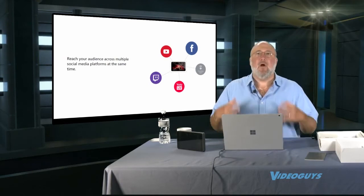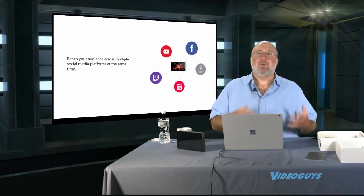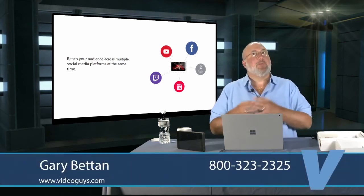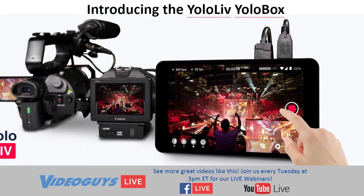They also have their own CDN called YOLO Live that you can stream to as well. Back in China where this is made, YOLO Live is a really big deal. It might not be that big in America yet, but if enough people buy these and start using them, it could become a serious CDN in the near future. With the YOLO Live CDN you can also embed your streaming video onto your website, which is very cool.